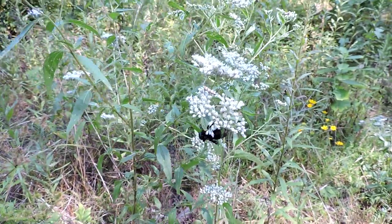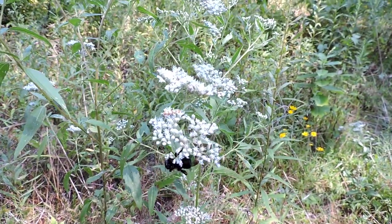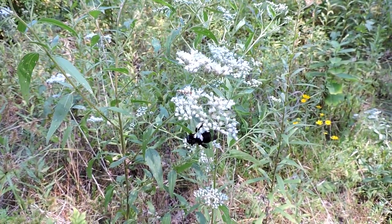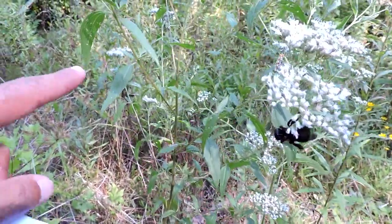This neat little plant is called Late Flowering Boneset or Late Boneset. Sometimes it's called Late Thoroughwort. The scientific name is Eupatorium serotinum, and it usually has barely pubescent stems.